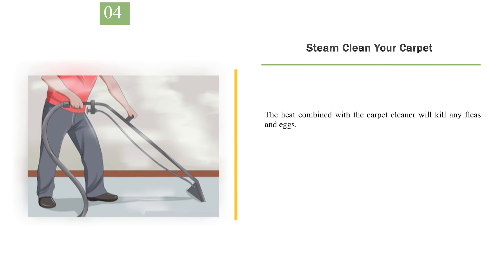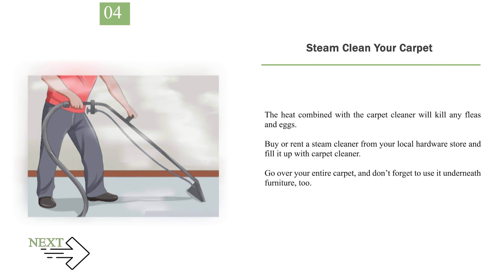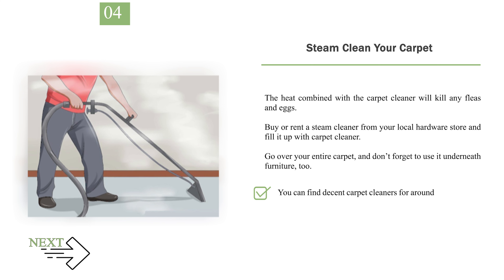Number 4: Steam clean your carpet. The heat combined with the carpet cleaner will kill any fleas and eggs. Buy or rent a steam cleaner from your local hardware store and fill it up with carpet cleaner. Go over your entire carpet, and don't forget to use it underneath furniture too. You can find decent carpet cleaners for around $200 if you want to buy one, or you can rent one for around $30 per day. If you have a large house, you may want to look into hiring a professional carpet cleaner instead of doing it yourself.